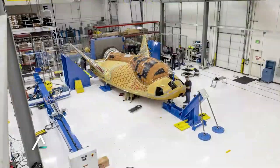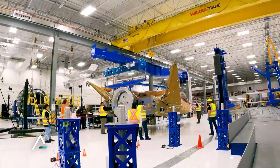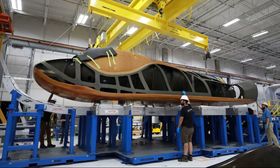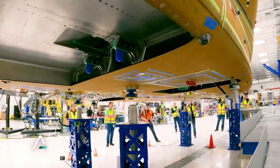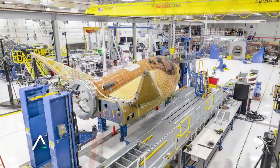As of right now, there are two cargo Dream Chaser test articles under construction. The first is named Tenacity, which has the most progress complete, and the second does not have a name and is in the very early stages of development. Based on Tenacity's progress and some of the updates from Sierra Space, it looks to be on schedule for its first launch in the third quarter of this year.